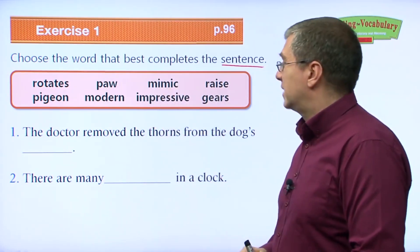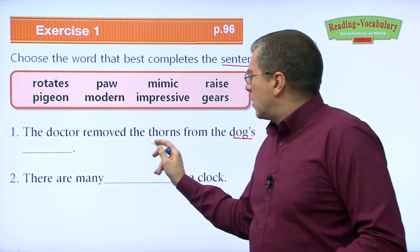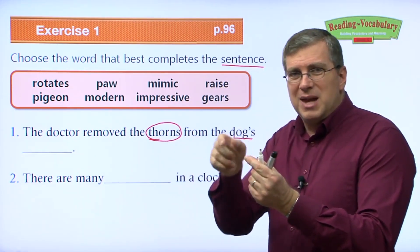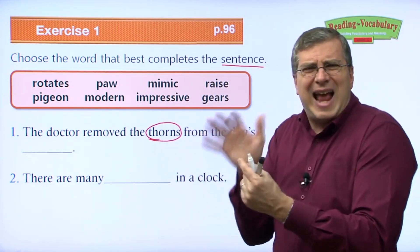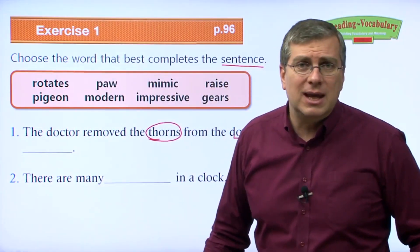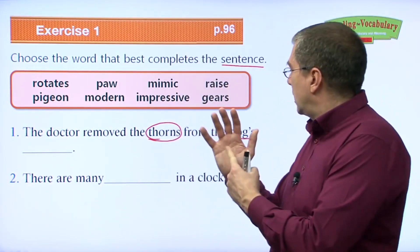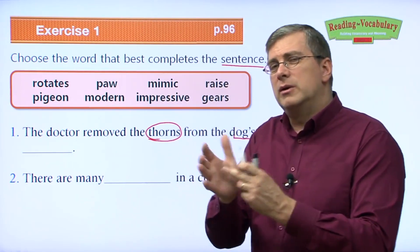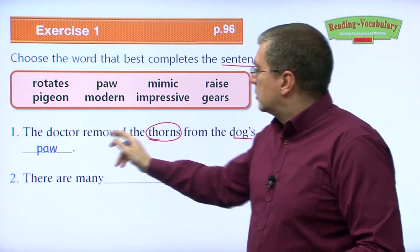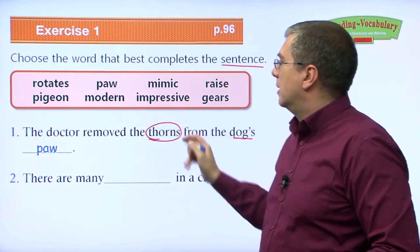Number one: The doctor removed the thorns from the dog's what? Thorns are the sharp needles on a plant — if you brush up against them, they go into your skin. Dogs are running around, smelling everything, and the thorns might get in their feet. But we don't say feet for dogs — we say paw. The doctor removed the thorns from the dog's paw.